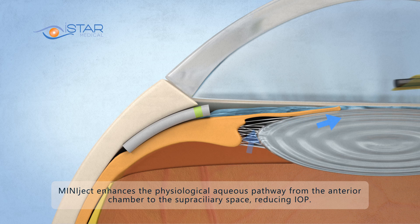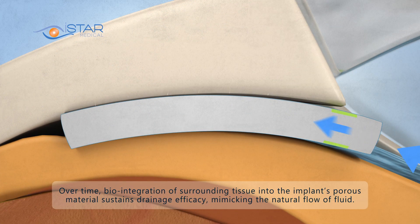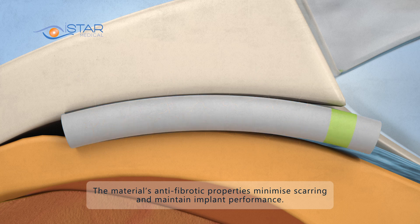MiniJect enhances the physiological aqueous pathway from the anterior chamber to the supraciliary space, reducing IOP. Over time, biointegration of surrounding tissue into the implant's porous material sustains drainage efficacy, mimicking the natural flow of fluid. The material's anti-fibrotic properties minimize scarring and maintain implant performance.